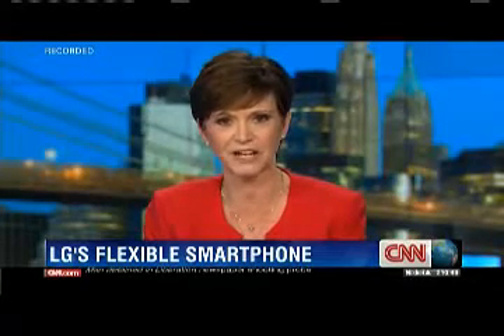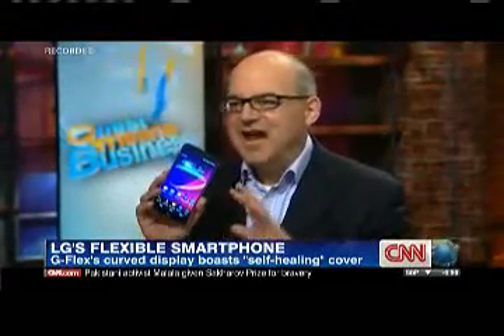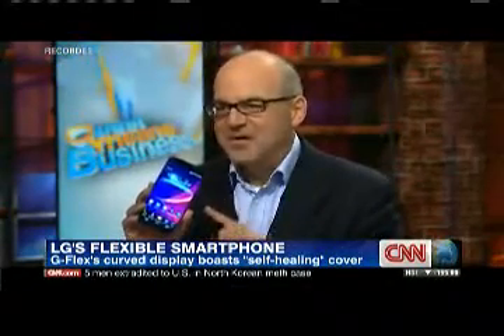A phone that heals itself. Shelly Palmer has one of the curved display G-Flex phones with him. He is the author of Digital Wisdom, and he joins us now. You've always got something special for us. What is going on with this? This phone is not available in the United States — it's available in Korea now. There are only a few of them in the world, but this phone blows my mind.